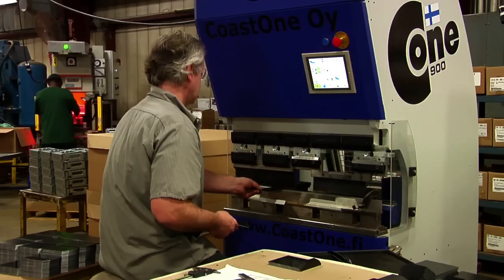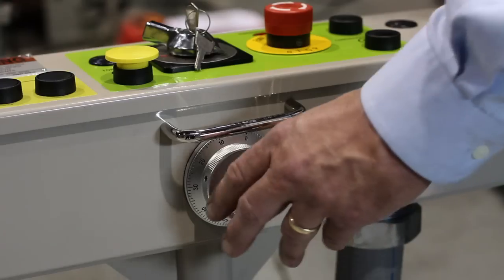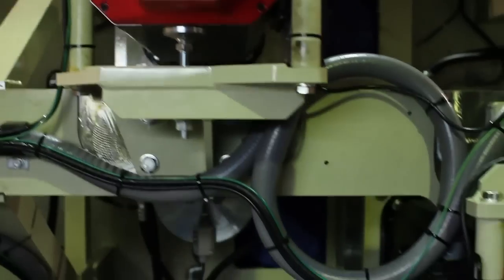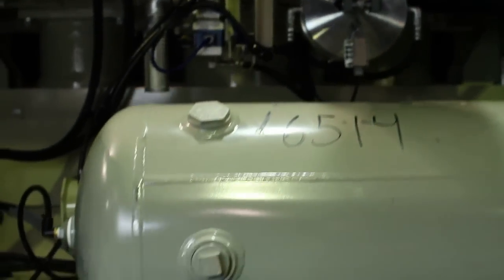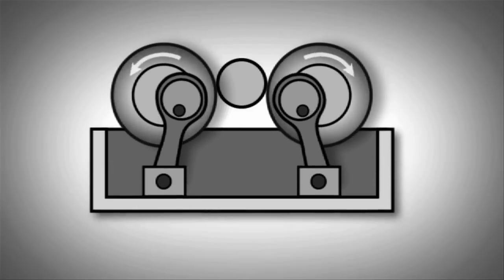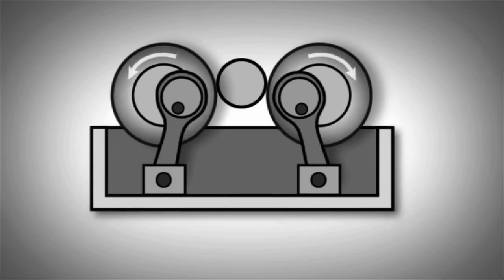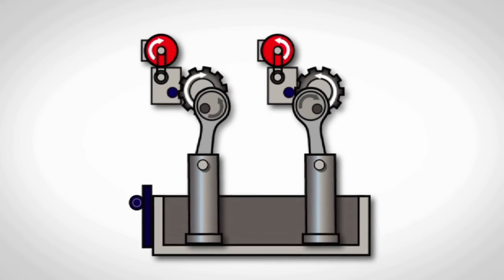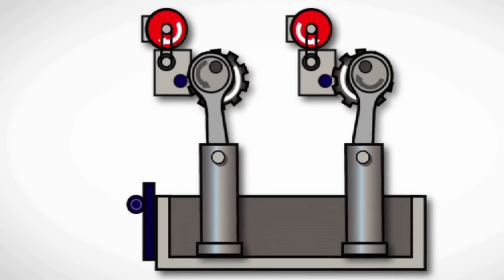In today's world, newer materials require more energy and higher accuracies. Komatsu reinvented the wheel with their servo technology back in 1994. The Komatsu servo press is not just a mechanical press retrofitted with a special made servo motor like others. Instead, it is a complete integrated press system which utilizes technology to improve the entire stamping process.